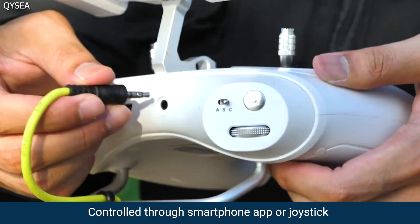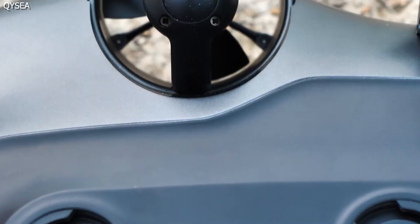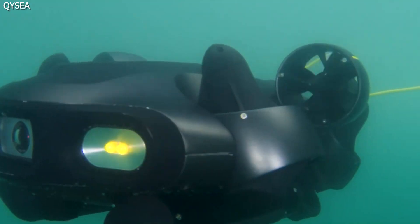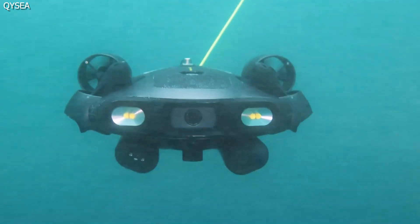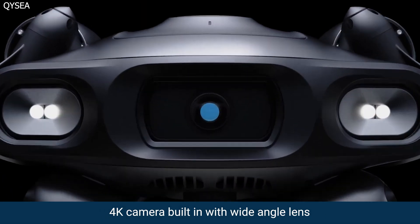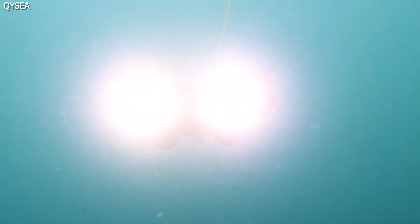It can be controlled remotely with a smartphone app or a joystick. The sleek and streamlined design with six electric thrusters gives it wildly versatile 360-degree omnidirectional maneuverability. It has a 4K camera built in with a wide-angle lens and four bright LED spotlights that can illuminate the darkest corners of the sea.